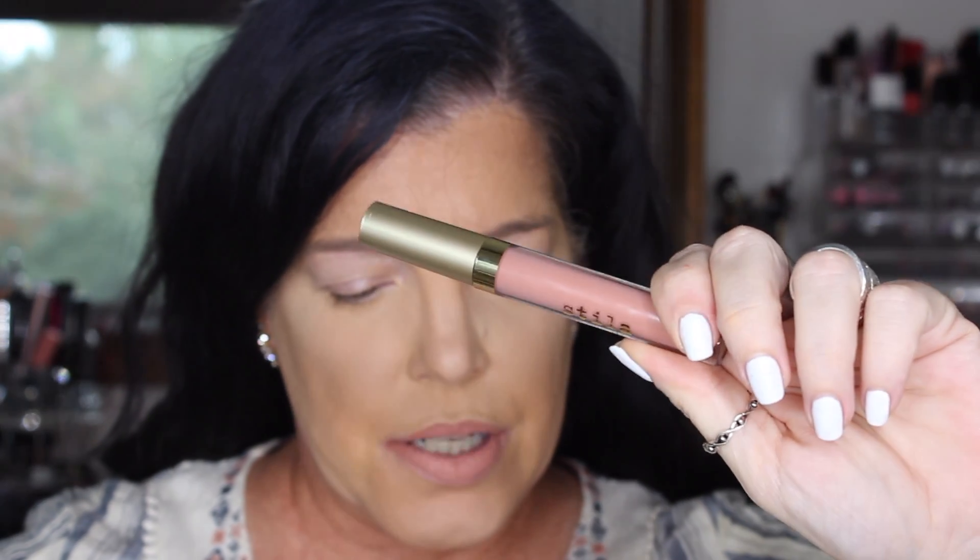This is the Stila Stay All Day Liquid Lipstick in the color Angelo. I am grabbing a liner to go with it — I grabbed the MAC lip pencil in Strip Down. Let's try on Stila. Oh my, that's a lot lighter than I anticipated. Very creamy though. I'm going to zoom you guys in. That's what it looks like. I like this. We'll see how it dries down. The Stila Stay All Day Liquid Lipstick retails for $22.